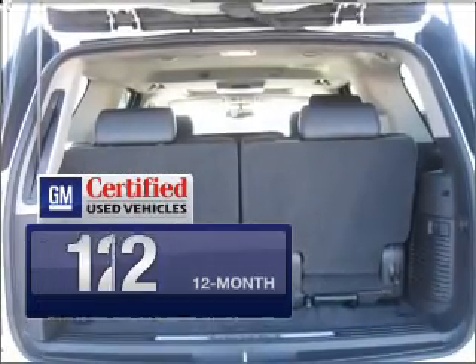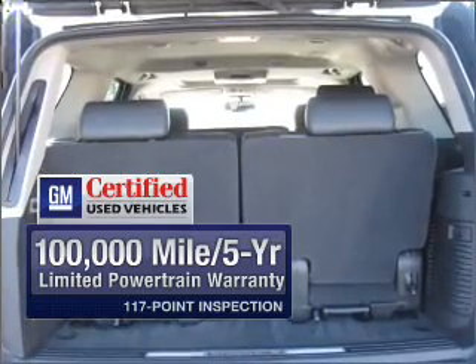you get a 12-month, 12,000-mile bumper-to-bumper warranty, as well as a 3-day satisfaction guarantee.